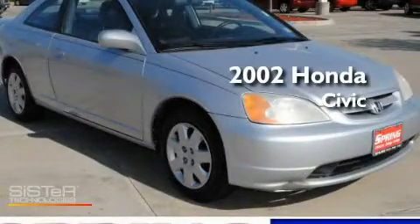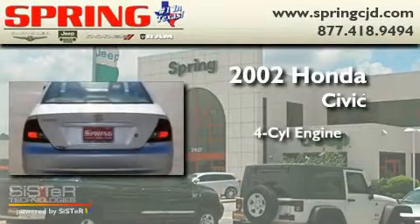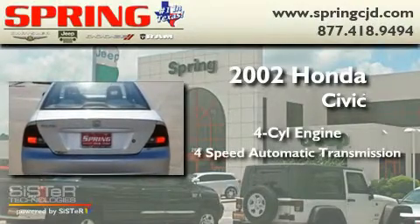This is a 2002 Honda Civic. It features a four-cylinder engine and a four-speed automatic transmission.